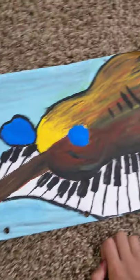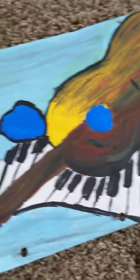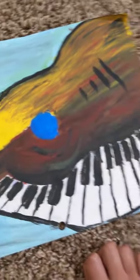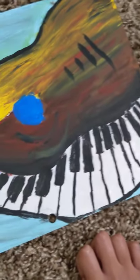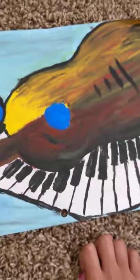The next one is a bit more of a musical painting because it has a violin and a keyboard or piano, and the background is a beautiful blue color. The keyboard is another kind of perspective element because it's wobbly to give more interest to the painting.